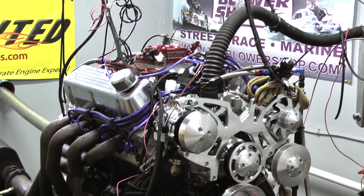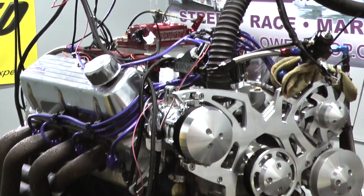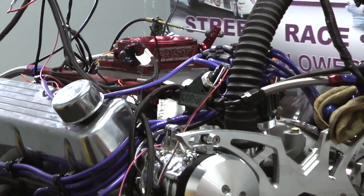Started out with the DART SHP block with the 4.125 bore. Got a beautiful 4-inch stroke crankshaft from Eagle. Got the H-beam rods and a nice Molly forged piston in here.